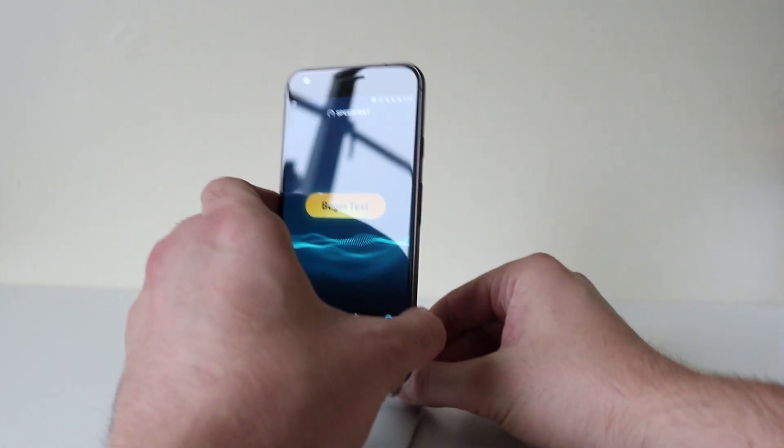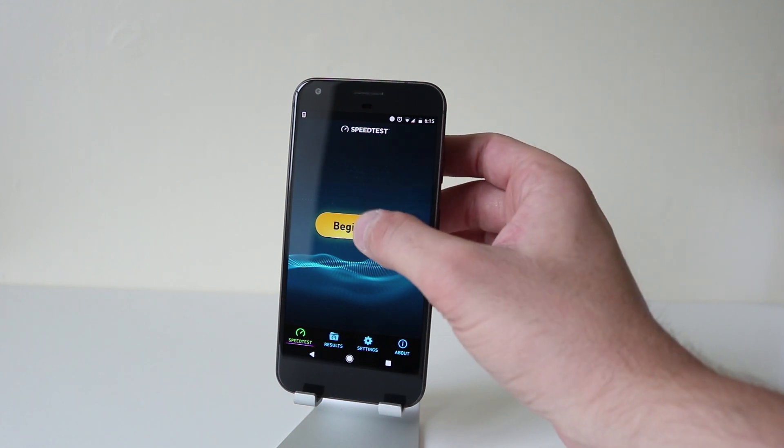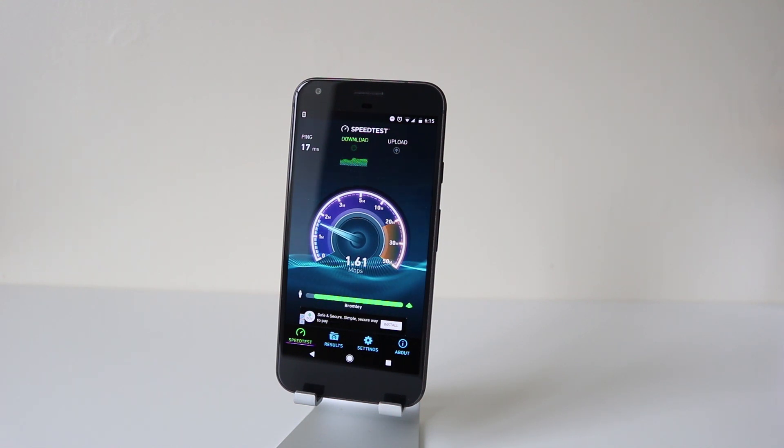I might be here a while — here we go. Let's begin the test. Absolutely dreadful — 1 meg down. So that's 1.6 meg down on Wi-Fi. Upload is fine though; that's my standard upload speed on a PC if it's plugged in. I don't understand that — it's just the download speed.